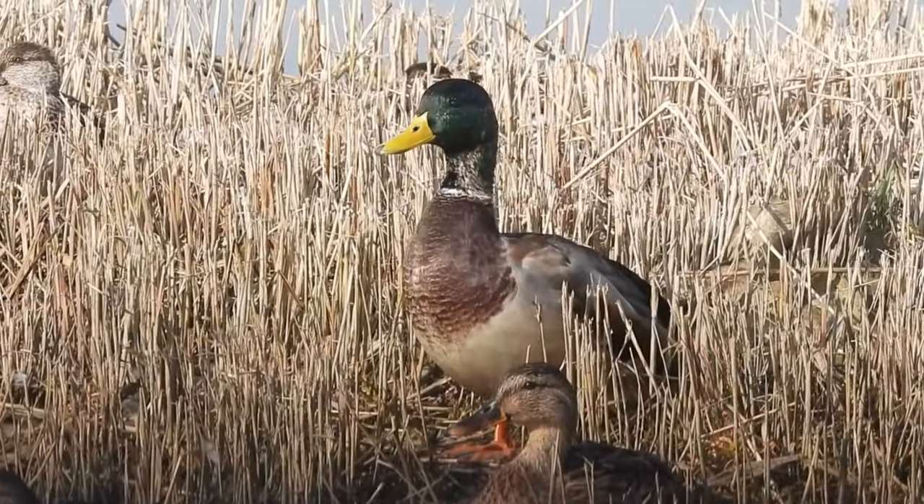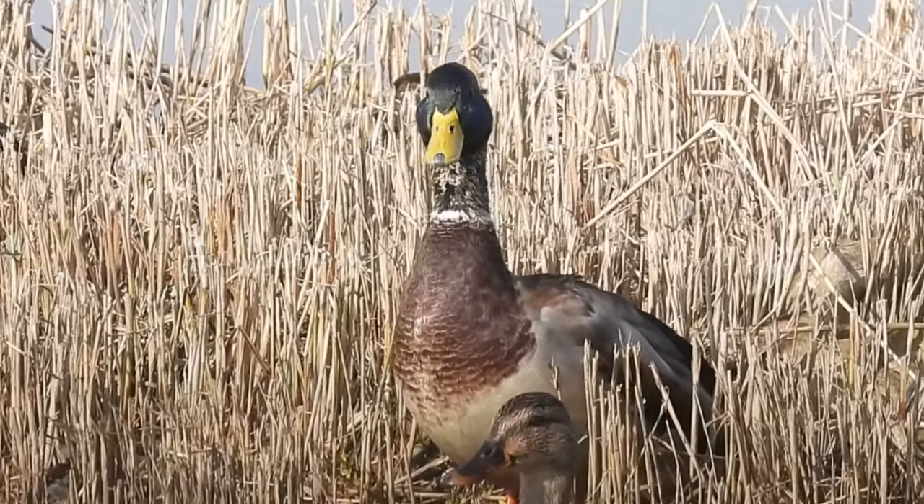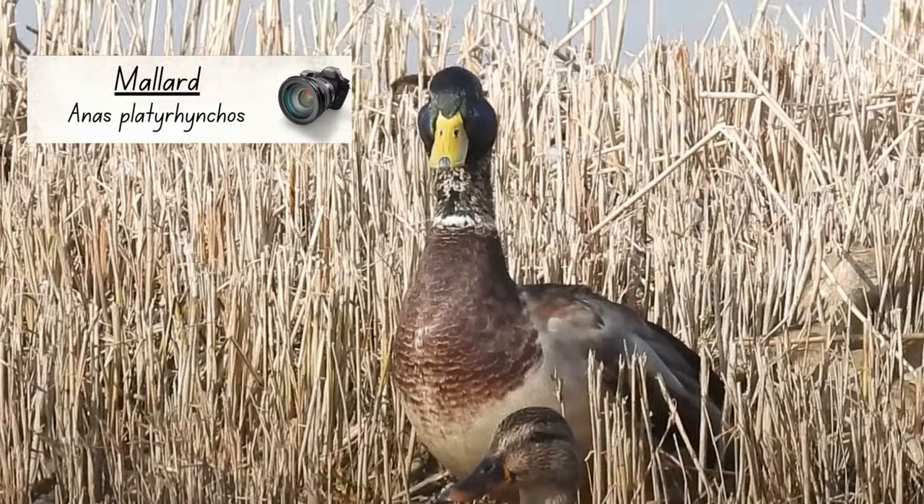To a lot of people a duck is just a duck, but in fact there are lots of species here in the UK. In this video I'm going to show you how to identify the most common duck species you are likely to see. And where better to start than with the most common duck in the world, one that you are probably familiar with — the mallard.